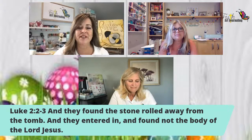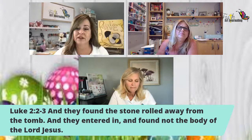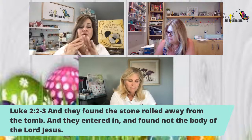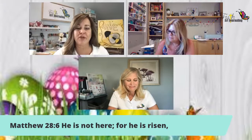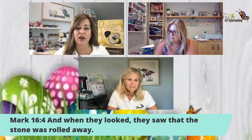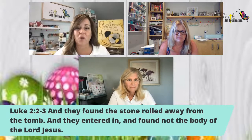Luke 2:2-3 says: 'And they found the stone rolled away from the tomb, and they entered in and found not the body of the Lord Jesus.' The Gospels are four accounts in the Bible — they all show different perceptions of the same story about Jesus. Matthew 28:6 says: 'He is not here for he is risen.' And Mark 16:4: 'When they looked they saw that stone was rolled away.' That roll away stone is what we're focusing on today.